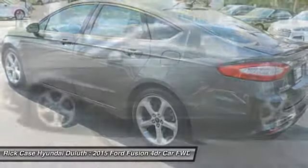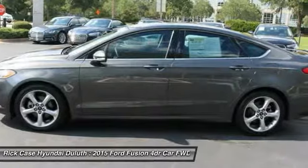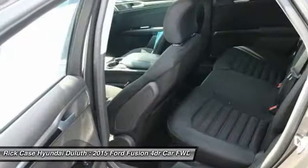Stability control, traction control, Bluetooth, adjustable steering wheel, power steering, and four-wheel disc brakes.